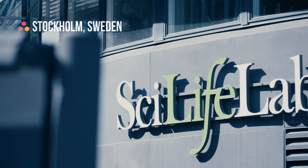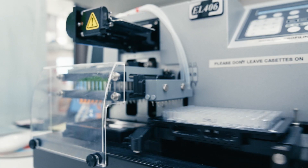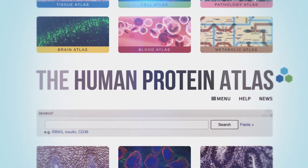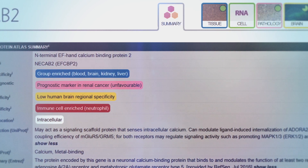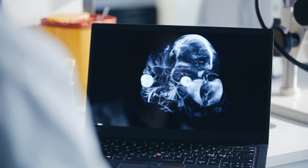Within the Human Protein Atlas project, all of the different proteins in the human body are being mapped out. On the HPA open access website, researchers can study proteins expressed by the neurons that form the peripheral nervous system. And with the help of a light sheet microscope, the researchers can now study the proteins in 3D.